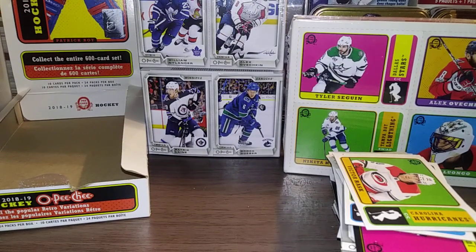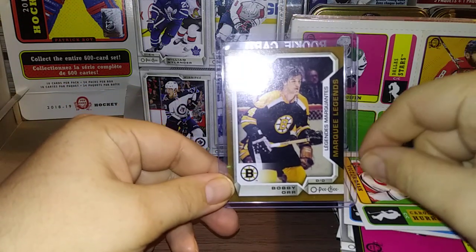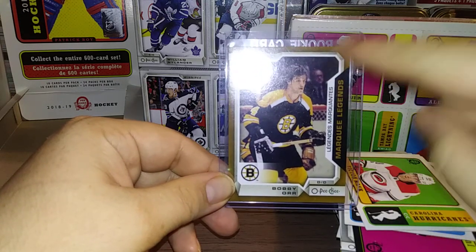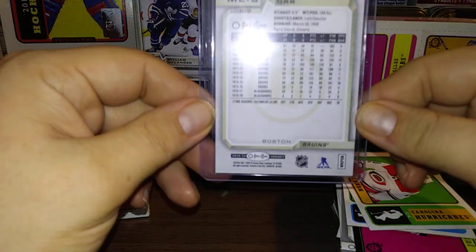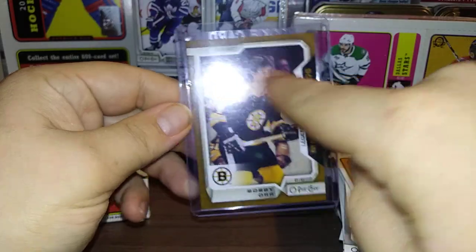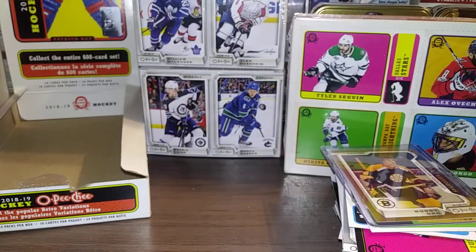I did get two big pulls out of this box since it was a hot box. This one's a really nice one — it's a Marquee Legends of Bobby Orr. I don't know what the difference is — it must be a short print because just the look of it, it looks really nice, really sharp. It has a nice grainy look to it. A nice Bobby Orr. And funny enough, that wasn't the best pull.